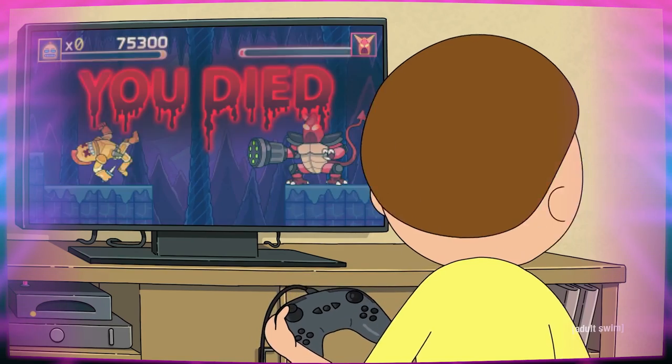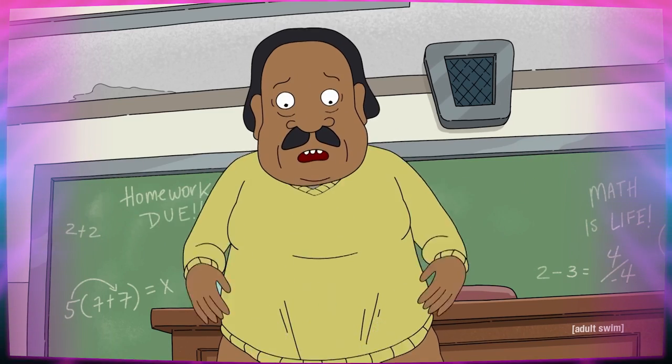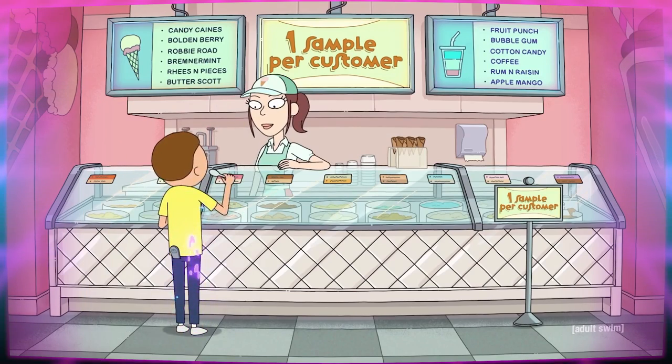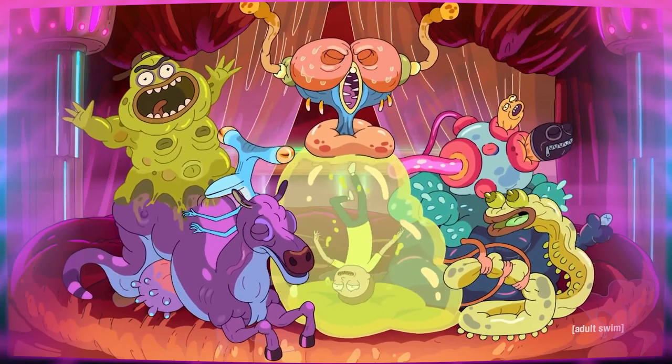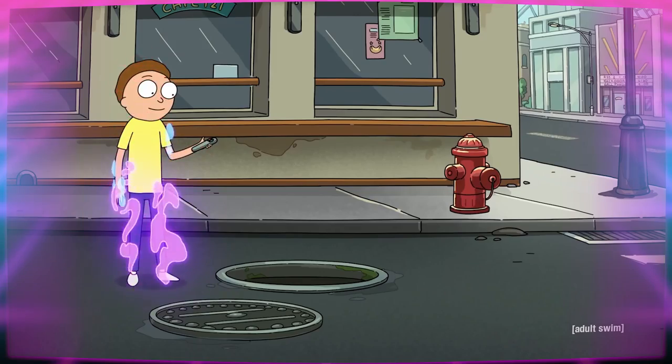Morty realizes that he can use the clicker to do anything he wants — from pantsing his math teacher, to sampling every flavor of ice cream, to doing whatever the hell this is. At first he really just uses the remote for fun, silly things.